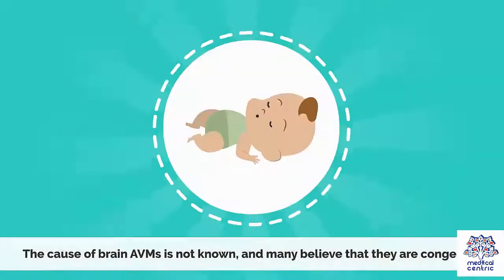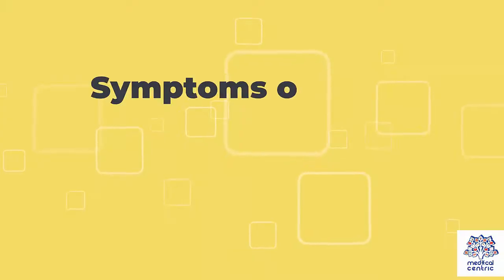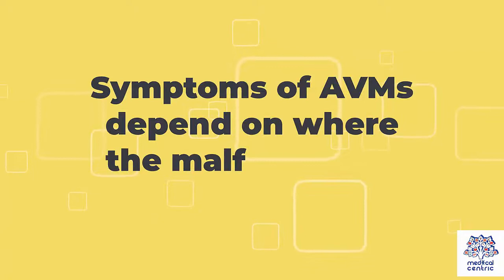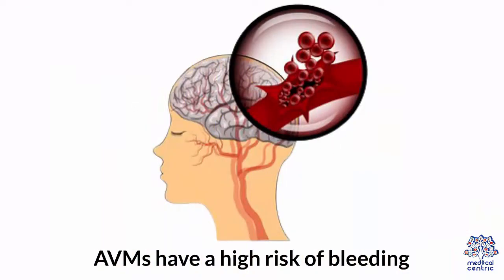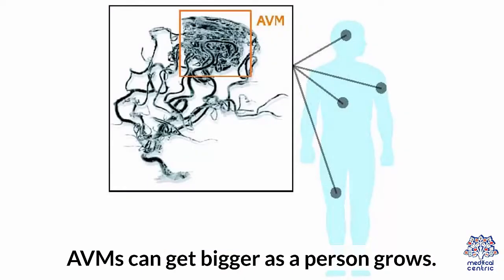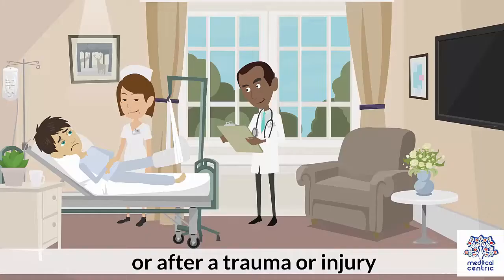The cause of brain AVMs is not known and many believe that they are congenital. Symptoms of AVMs depend on where the malformation is located. AVMs have a high risk of bleeding and can get bigger as a person grows. They often get bigger during puberty, pregnancy, or after a trauma or injury.